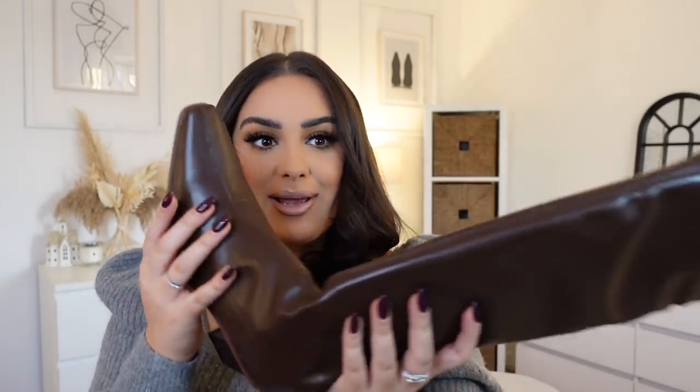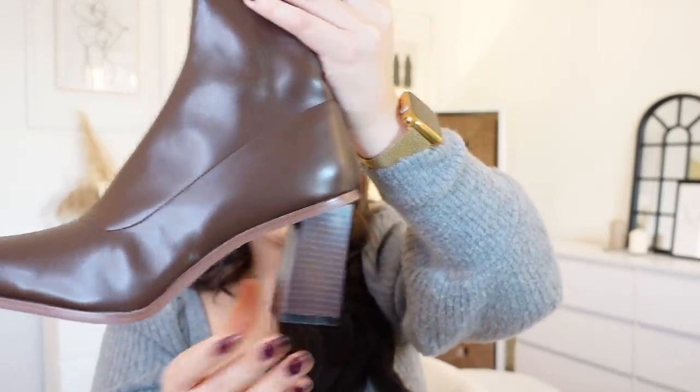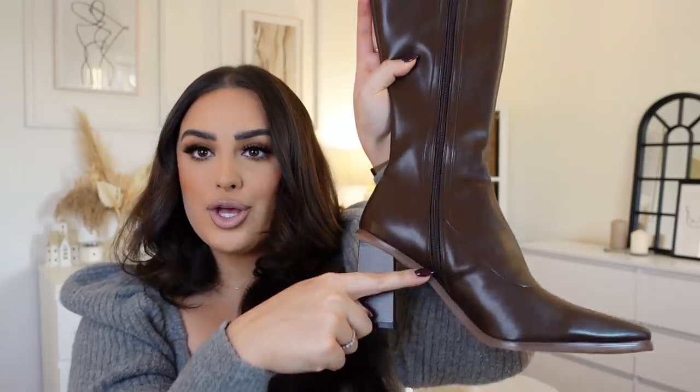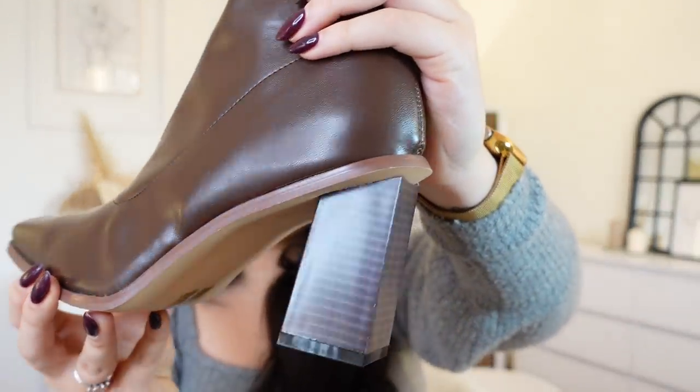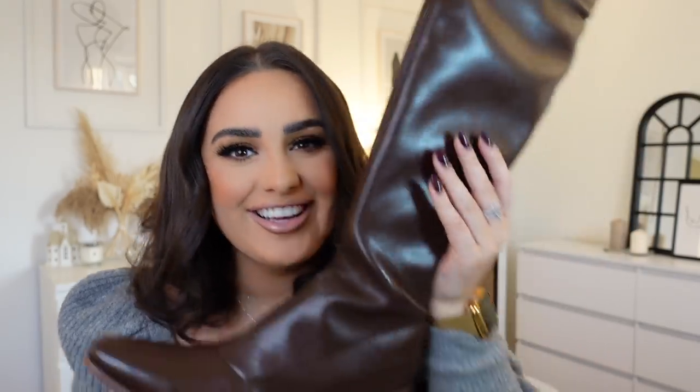These boots — this is why I love this time of year, the fashion is just amazing! I've got these gorgeous chocolate brown boots with a zip from top to bottom. They are super stretchy as well, which is amazing. This is what the heel looks like up close — stunning. I literally cannot wait to wear them.